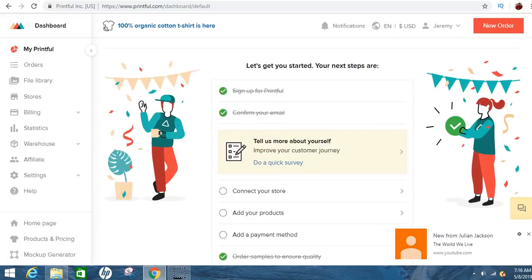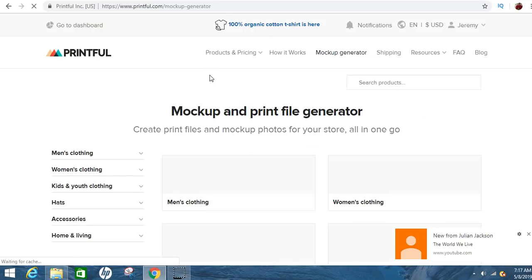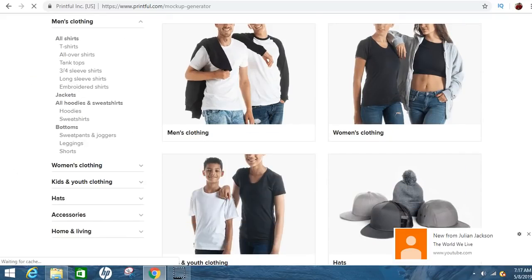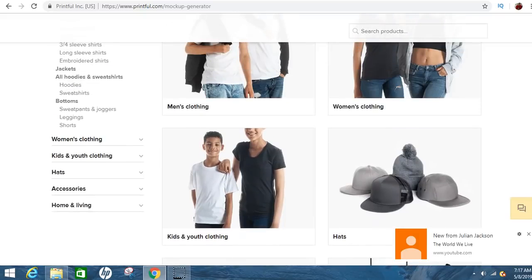Once you get on this page, go straight down on the left-hand side and go to the mock-up generator. It'll be right here, and this is how you'll be able to create your shirts, cell phone cases, or whatever you want to do. They have backpacks, onesies for babies, beanie hats, snapbacks, accessories, socks, home living items like pillows and canvases. There's a lot of stuff to choose from.